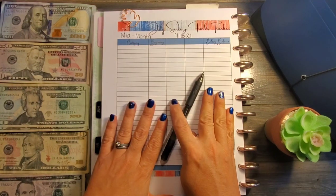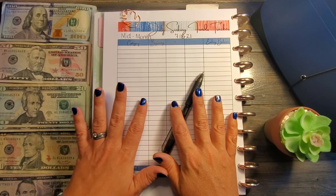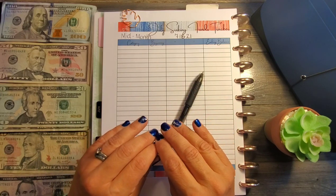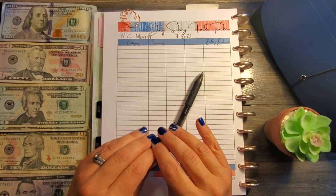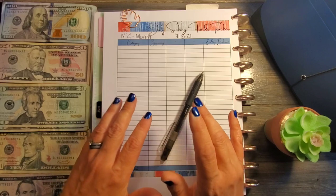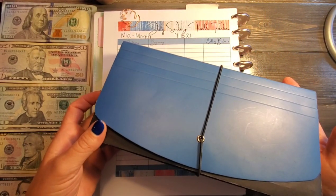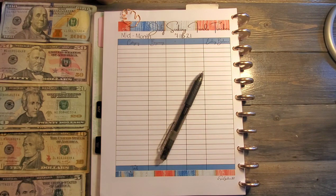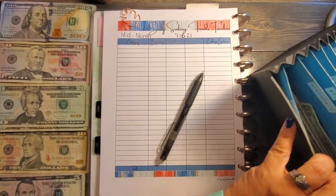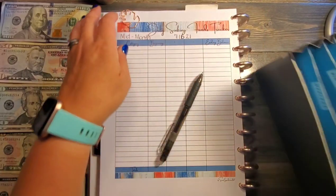For anyone who has never watched my sinking fund check-ins before, I like to do them twice a month — a mid-month one and a month-end one. That way I'm keeping track of everything, because I often forget to log things or write on my note cards what I've done with the money. It's a lot easier to backtrack if it's only been two weeks instead of four. We've also got Fred Jr. joining us — we'll put him to the side. This accordion file is where I keep all of my and my husband's sinking funds.